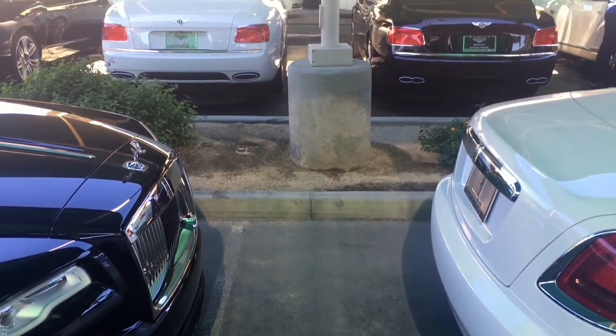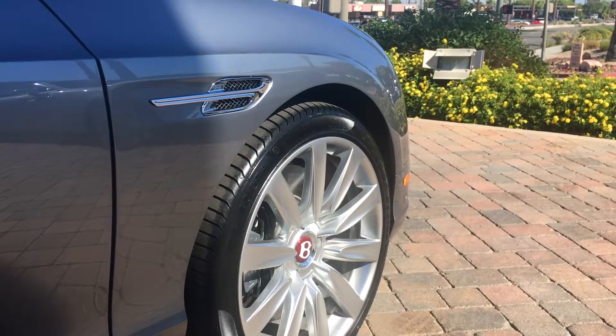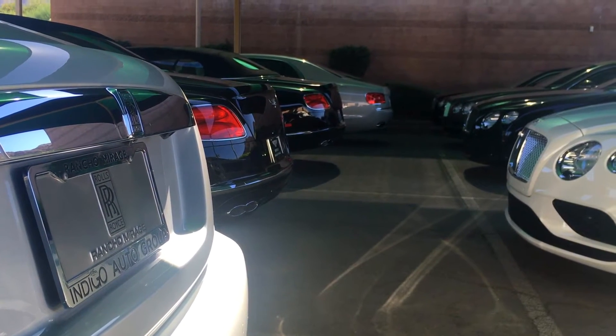They have the new facelifted Mulsanne inside the Bentley dealer — let's check it out. The new facelift looks pretty cool to me, a little sharper and a little more modern. Let's see what it looks like in the flesh.